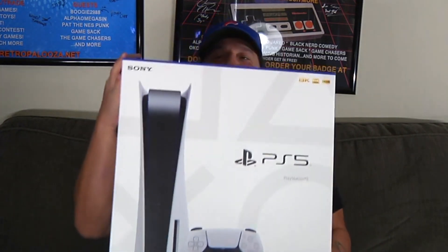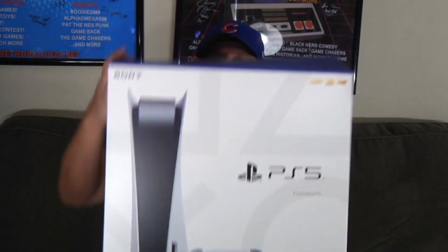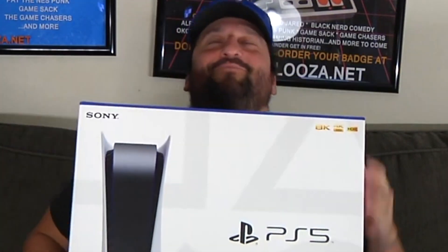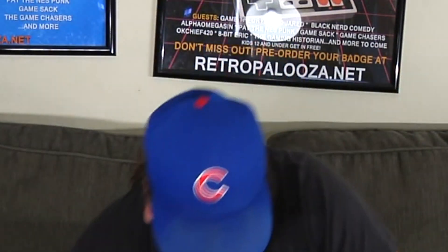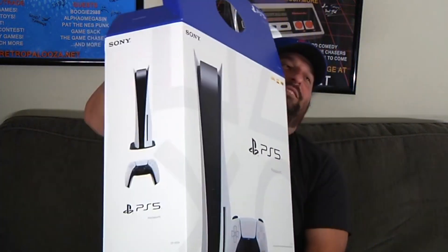The PlayStation 5 — this thing is heavy. This is a very big box as you guys can see. This is huge. This is actually probably the biggest box I've seen on a console in a while, maybe ever.